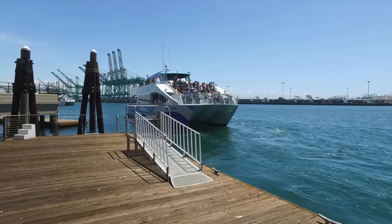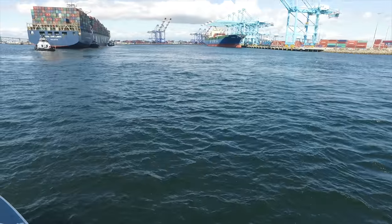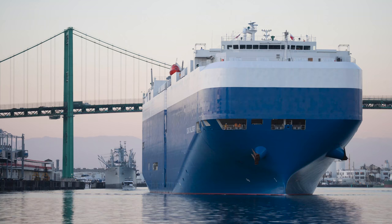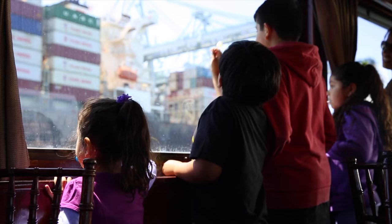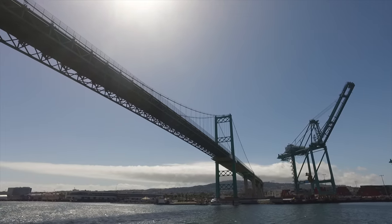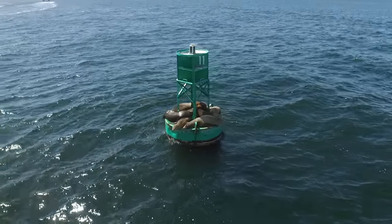All tours are an hour long. Departing from San Pedro, you'll venture out into the outer harbor to see some of the largest container ships in the nation. Departing from Wilmington, you'll get a chance to see auto carriers and liquid bulk terminals in the port's west basin. Both routes will take you to the Vincent Thomas Bridge to see it up close, and hopefully you'll even see a seal or two.